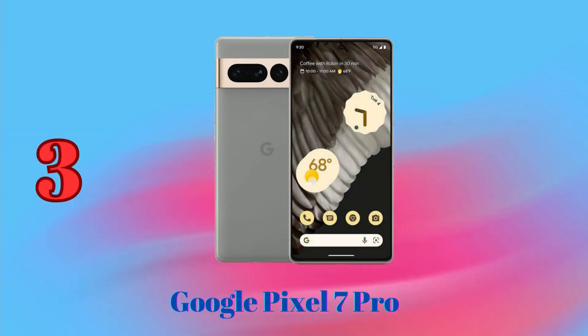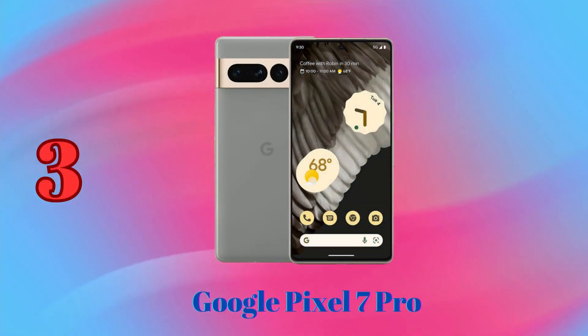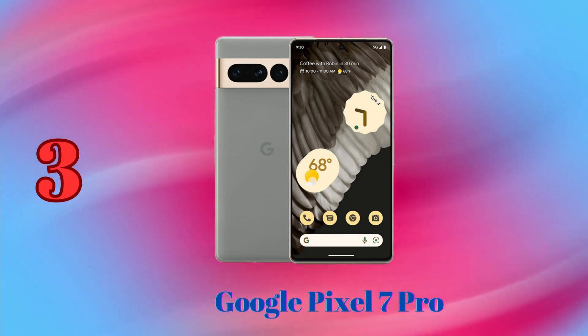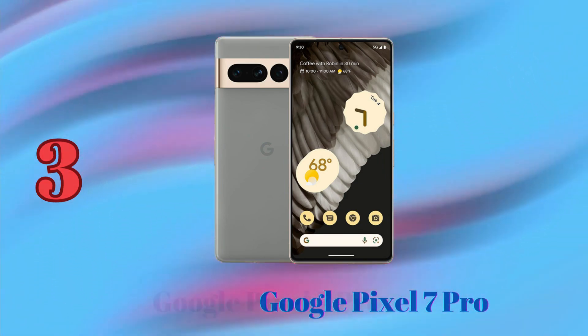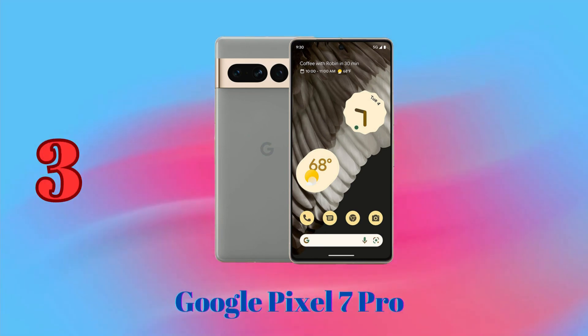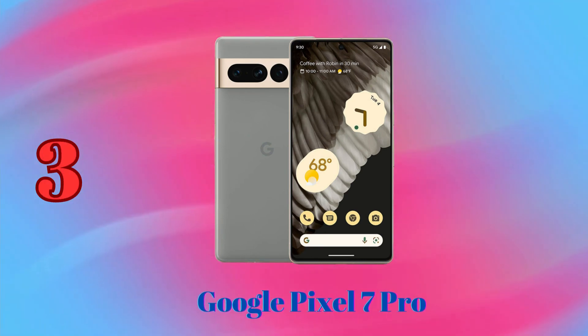Google Pixel 7 Pro — this phone has a triple camera system with a 50MP main sensor, a 12MP ultrawide sensor, and a 48MP telephoto sensor with 4x optical zoom. It also has an 11.2MP front-facing camera.